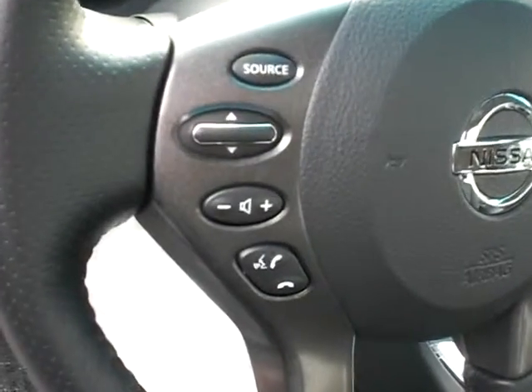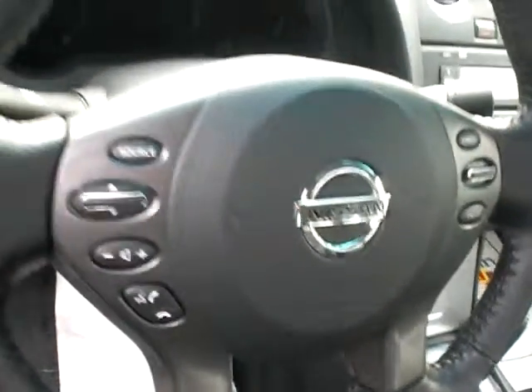In here, steering wheel mounted audio controls, cruise controls, and Bluetooth for five cell phones. So very, very handy.